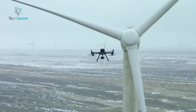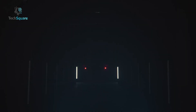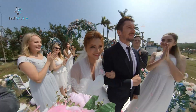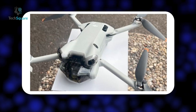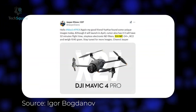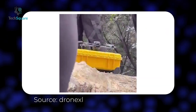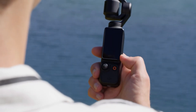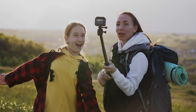DJI is at it again, and this time we've got a massive wave of leaks revealing their upcoming lineup. From drones to action cameras, it looks like DJI is stepping up their game in every category. Some of these leaks come from social media posts, others from insider sources, and a few from leaked regulatory documents. Today we're going to break down everything we know so far, what to expect in the coming months, and how these new products could change the game. There's a lot to cover, so let's dive right in.